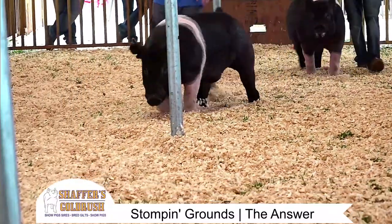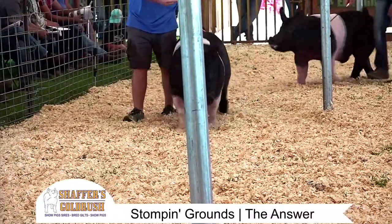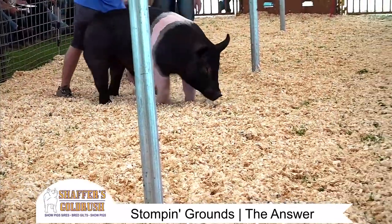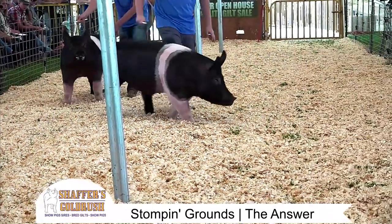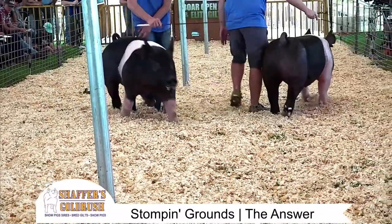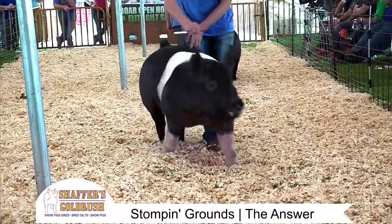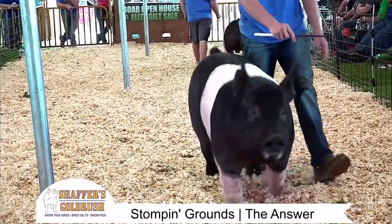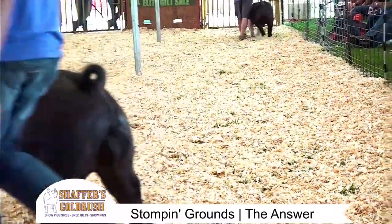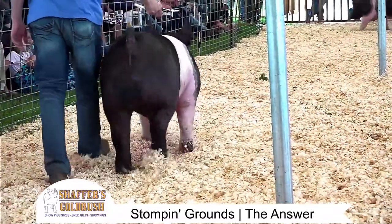Two unique Hampshire boars here — tall, shouldered, deep bodied, impeccable feet and legs. Absolutely no holes in them. Do you need to take them to a little bit of muscle shape? Yes, you do. But I bet you got it at home. Ever find a Hampshire hog that doesn't breed more muscle than he's got? Well, that's what the breed does. Look at the length, the stride, the ease of movement, the natural head carriage coming out of these two guys.